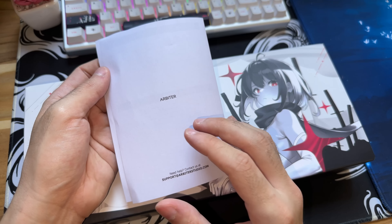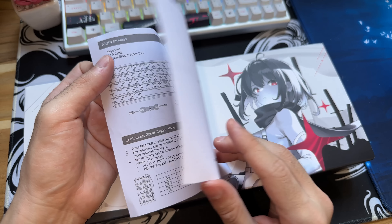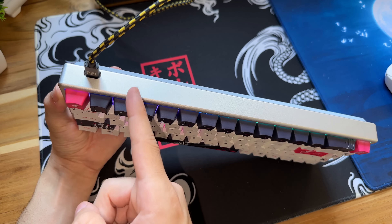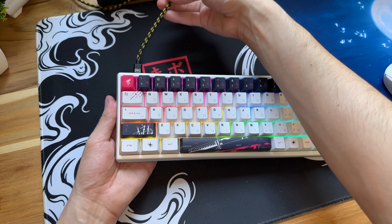Antigamente você configurava a função do Rapid Trigger pelo próprio teclado, mas agora lançou um software, o que facilitou demais a vida para configurar o teclado. O encaixe do cabo fica do lado esquerdo. Eu estou usando o cabo aqui do Wooting porque sempre fica na mesa — acaba sendo o meu cabo principal mesmo.